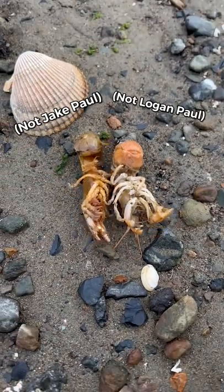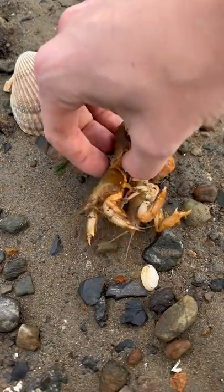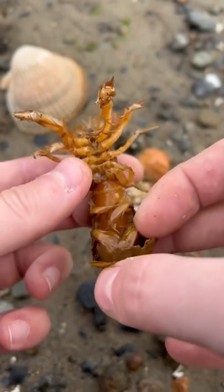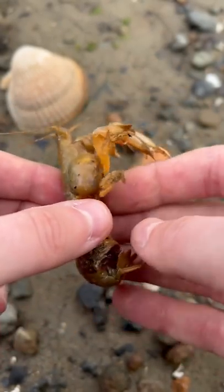These little shrimps are Jake and Logan, and they're both infected by invasive blood-sucking isopod parasites. But don't worry, little dudes — I'm a shrimp doctor and I'm here to help. Let's help Jake first.